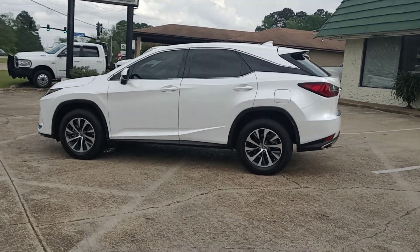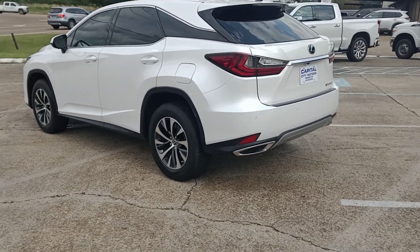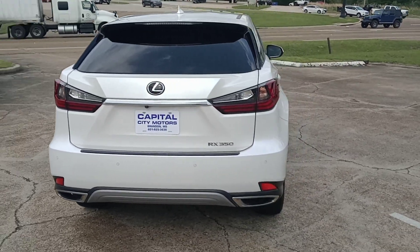Let's finish doing a walk around here. Very clean vehicle. It's one owner. We got it out of Texas. There's no accidents, so it's never been up north, not covered in rust or mud.